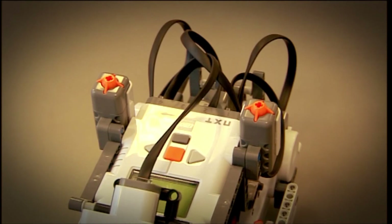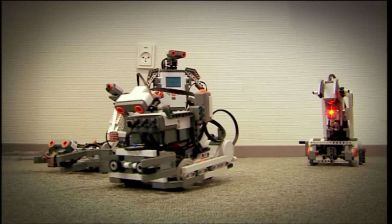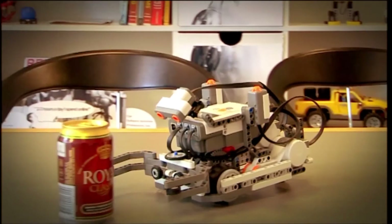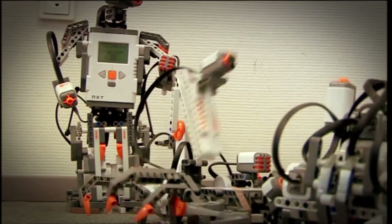Each one comes with four sensors: ultrasonic, touch, light, and sound. They plug into the NXT brick and you can use them to control your robot — you just need to create some programming using Lego's icon-based software. These programs can make your robots pick up drinks, walk, talk, fight, and even dance to the sound of your voice.